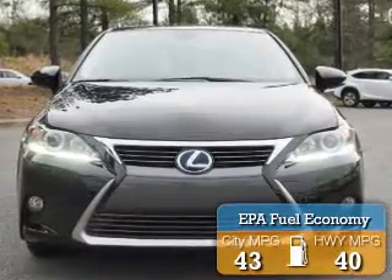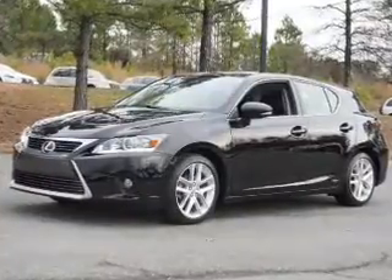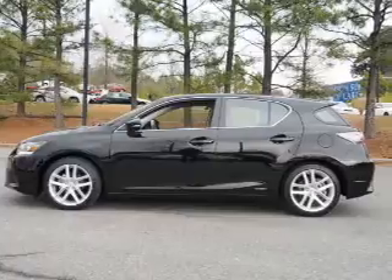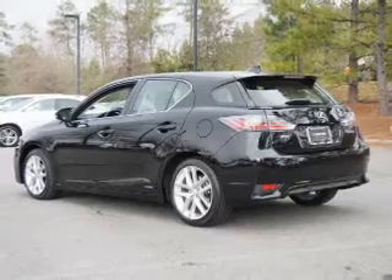Great fuel efficiency saves you money by requiring fewer trips to the gas station. The features include a power sunroof, a spoiler, an alarm system, keyless entry, independent suspension, brake assist, traction control, stability control, daytime running lights, and anti-lock brakes.